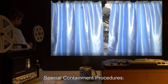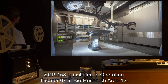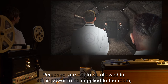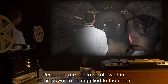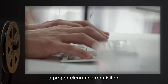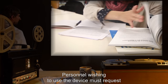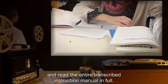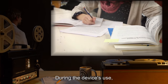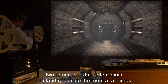Special Containment Procedures: SCP-158 is installed in Operating Theater 7 in Bio-Research Area 12. Personnel are not to be allowed in, nor is power to be supplied to the room, unless they have submitted and had approved a proper clearance requisition form to the Chief of Research, Professor R. Personnel wishing to use the device must request and read the entire transcribed instruction manual in full. During the device's use, two armed guards are to remain on standby outside the room at all times.